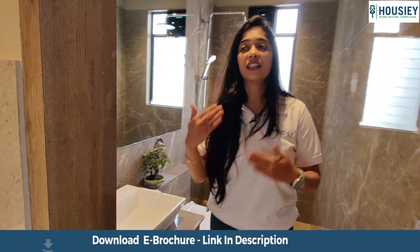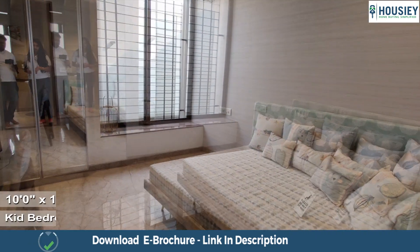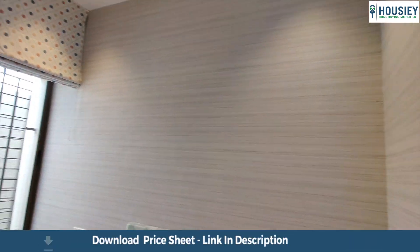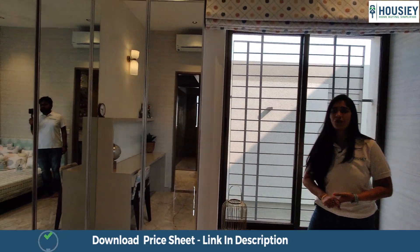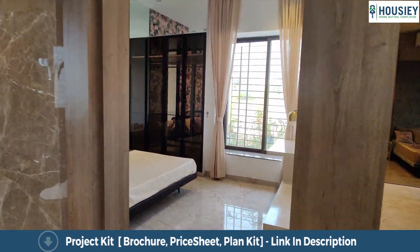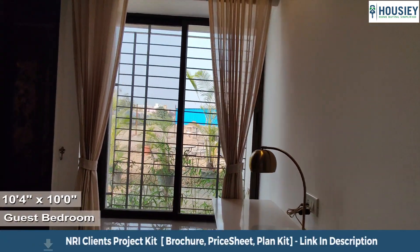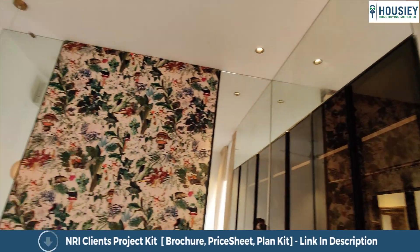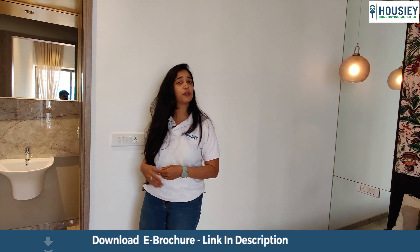Moving towards the kids bedroom and the guest bedroom. The kids bedroom comes with one of my favourites — the bay window — and an exclusive space for your wardrobes. Right next to the common toilet and wash area is the guest bedroom, which also comes with a bay window and exclusive space for wardrobes. They have not provided an extra bathroom to the guest bedroom because access to the common toilet is very easy from both of these rooms.